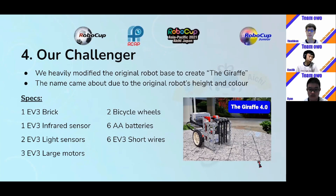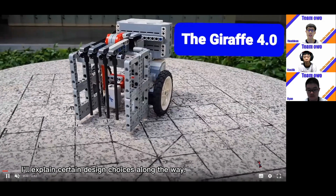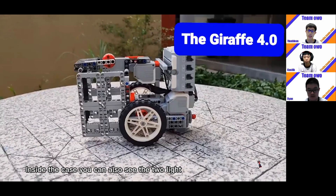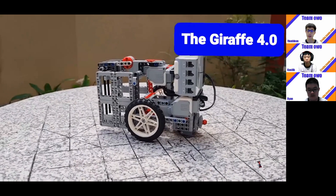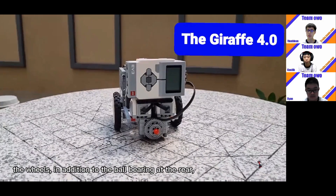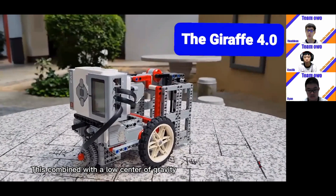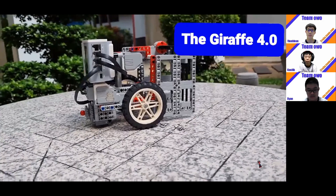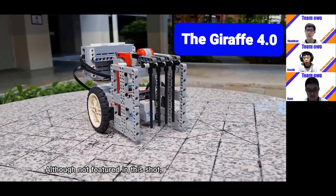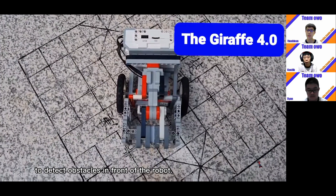Here are some of the specifications. Here is a video of our robot — I'll explain certain design choices along the way. At the front of the robot, you can see our one-way door. This lets the balls in but not out. Inside the cage, you can also see the two light sensors for line tracing, mounted as close to the wheels as possible for more accuracy. The wheels, in addition to the ball bearing at the rear, allowed for a large base of support. Combined with a low center of gravity, this helps keep the robot stable. The brain mounted at the back also allows for easy access for programming. Mounted on top of the third motor would be the IR sensor to detect obstacles in front of the robot.